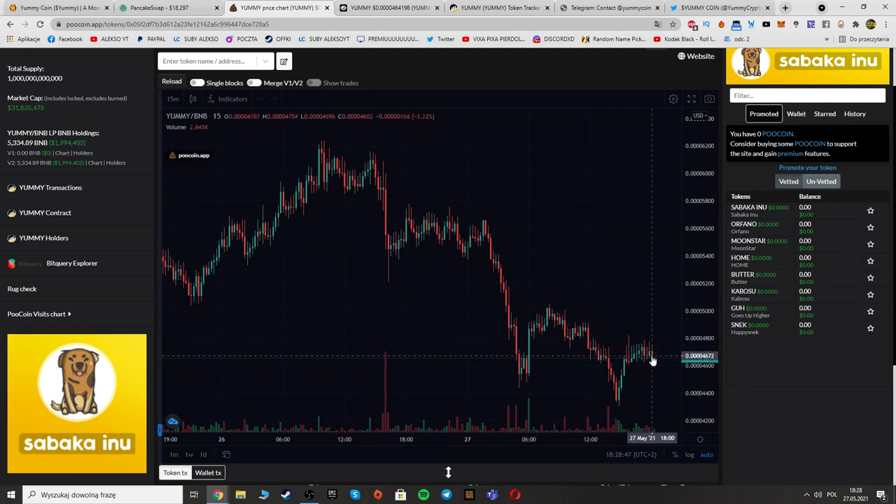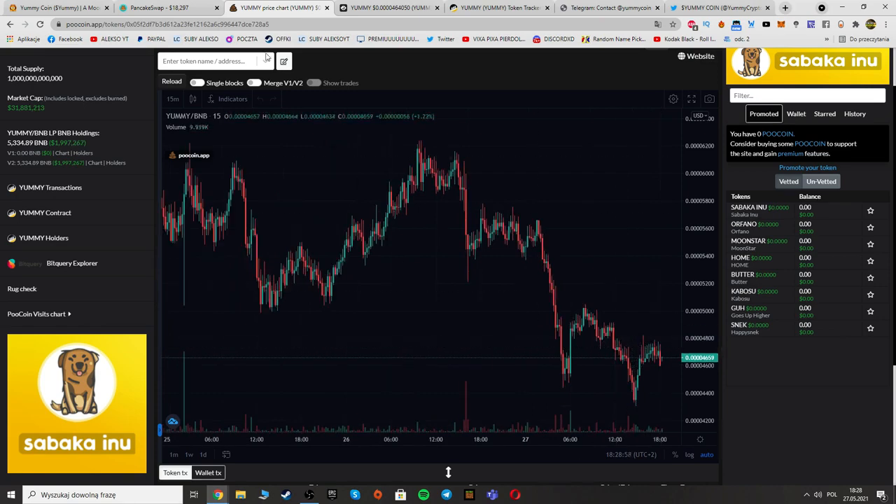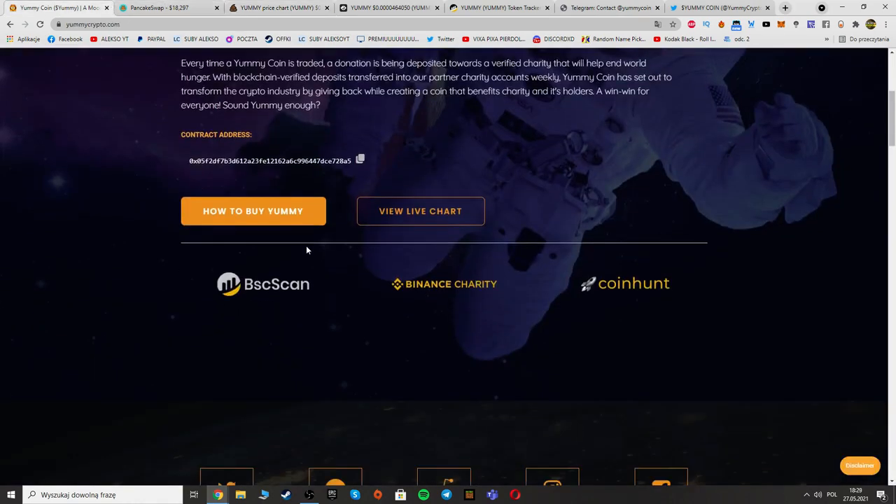The price went a little bit down, but it's a good time to buy when the price is low. Right now the price is down a bit, so it's a good time to buy and hold for the longer term to make profit with Yummy Coin.